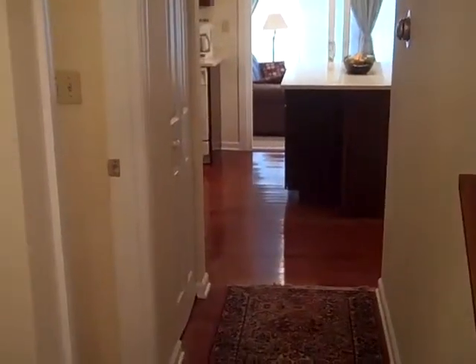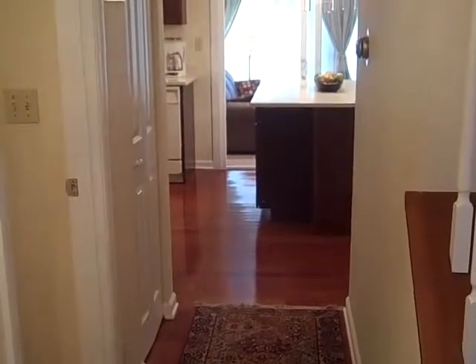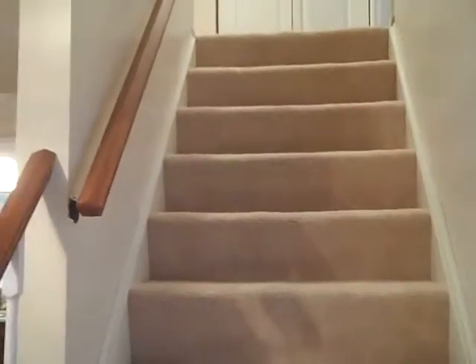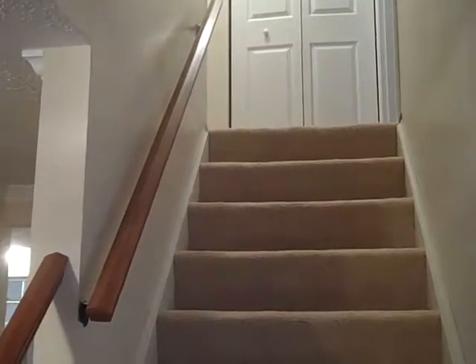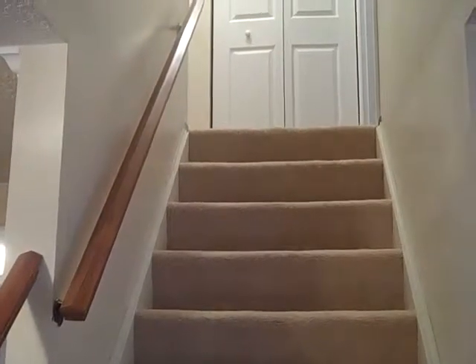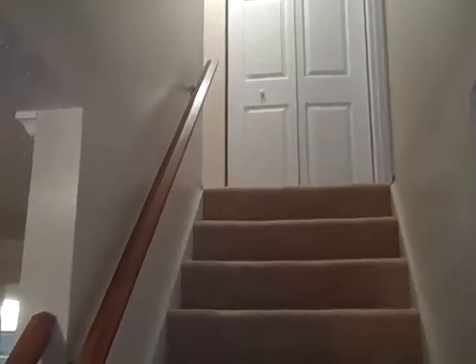Here we are inside MacArthur — a nice entryway. Straight ahead leads you back to the kitchen, which we'll go to in a moment. Steps up here take you up to four bedrooms, four full baths. Absolutely gorgeous renovations. The master suite is huge. The bathroom is just beautifully done. It's an absolute must that you come and take a look at this property to see the upstairs rooms.